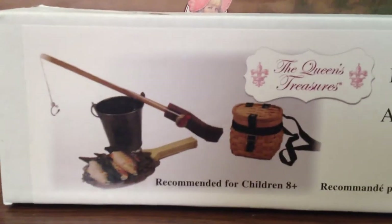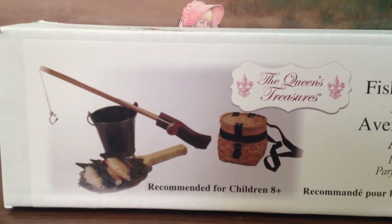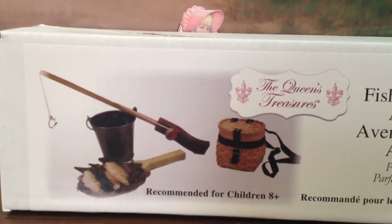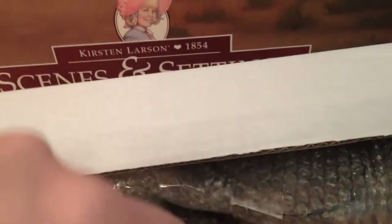So you can see here what comes with the set: a fishing pole, a basket, a pail, some fish, and it looks like a net. It's very similar to Kirsten's. In the advertisement it had a little Adirondack chair, which was really cute, but that was not included.